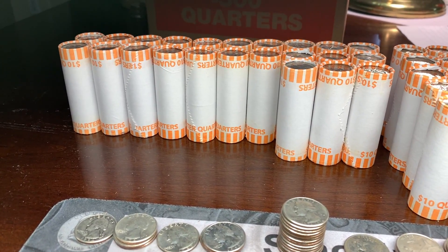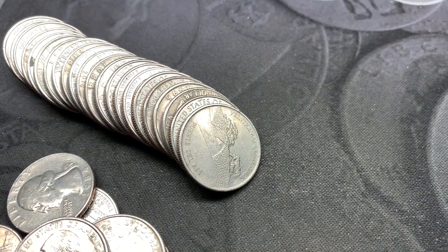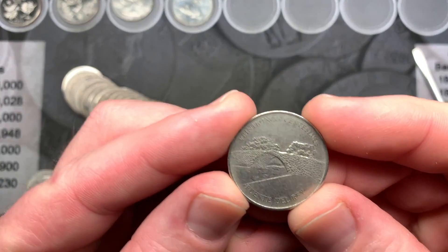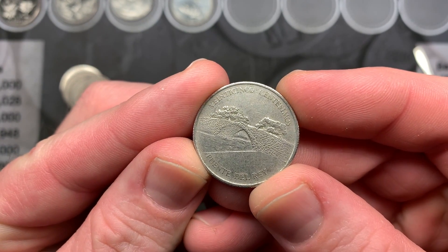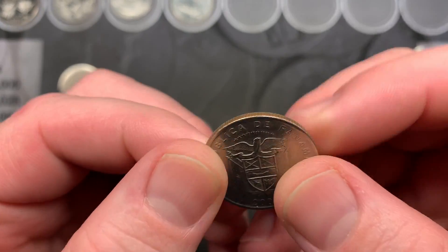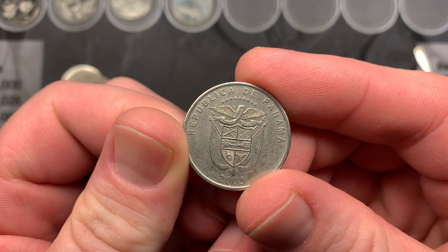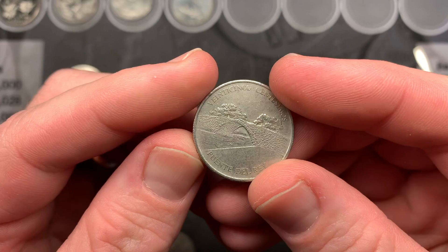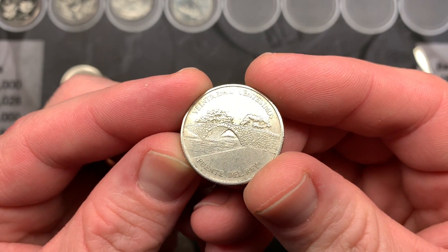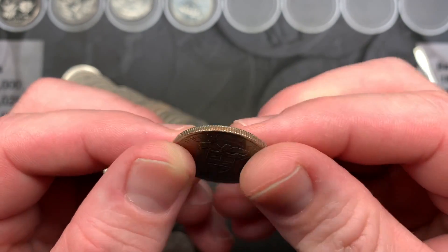We are working on roll 27 of box number three and I just found our first foreign of the hunt. Let's check it out together. It is a 25 centavos Puente del Rey, Republica de Panama, 2005. That is a different looking Panama coin than I'm usually seeing whenever we find them in the rolls. But that's pretty cool!